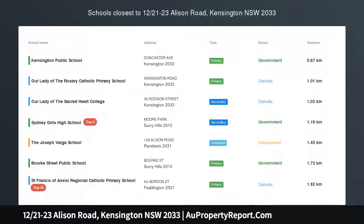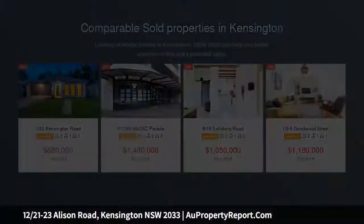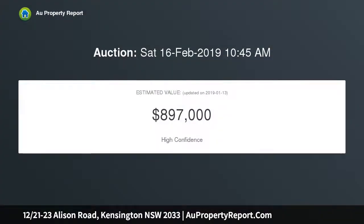Parkside appeal and urban convenience. Elevated outlooks extending to the green fringe of Centennial Parklands offer a lovely backdrop to this two-bedroom apartment, nestled on the top floor of a well-kept block. Fully renovated throughout, it offers a fresh and inviting living space, featuring quality appointments and easy flow to a sunny balcony, embraced by a relaxed parkside lifestyle.